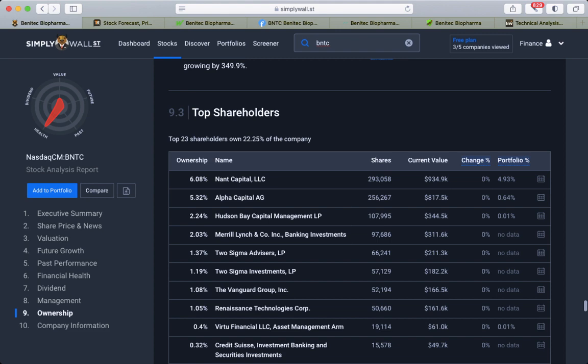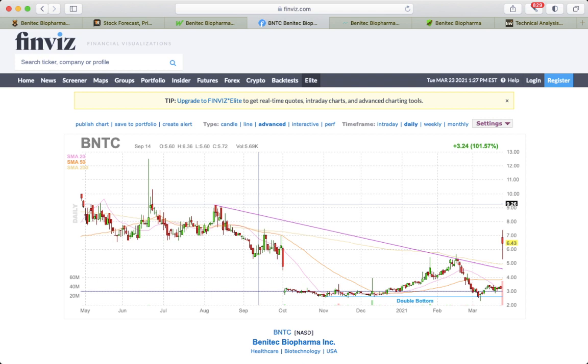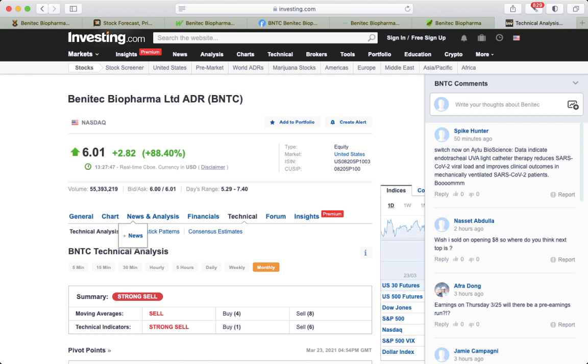Vanguard is here too, which for me is good. Finviz shows a midterm downtrend. As you can see, currently there was an over 100% pump in price with huge volumes — almost 60 million. Investing.com shows this is a stock for long-term investors, and I do recommend only investing long-term. The current signal is a strong sell.